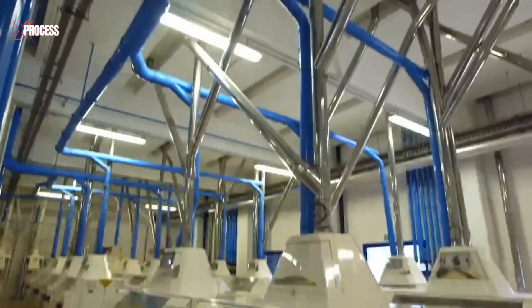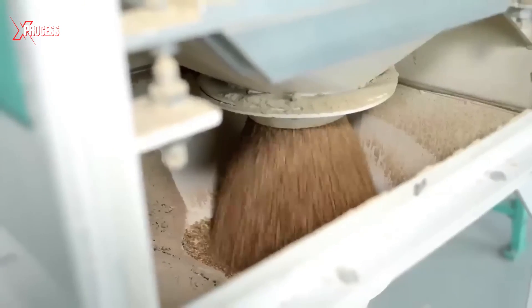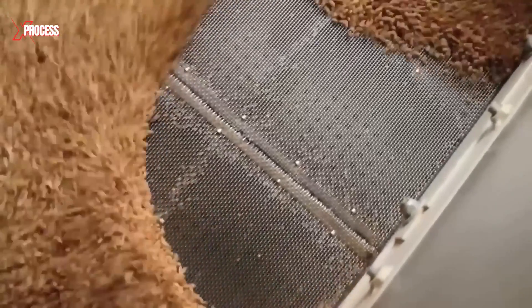As the wheat heads towards the milling machines, a scale monitors the production quantities. The mill's vertical production line rises five stories high, with gravity guiding the wheat through a series of milling stages.